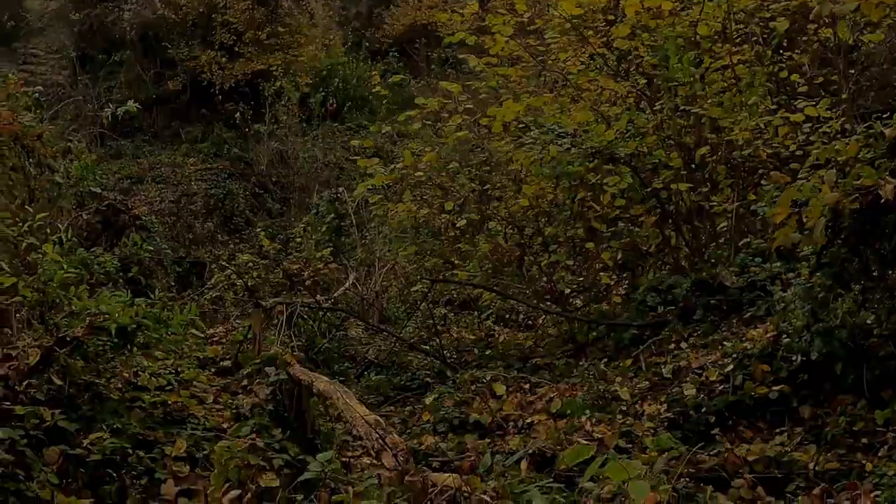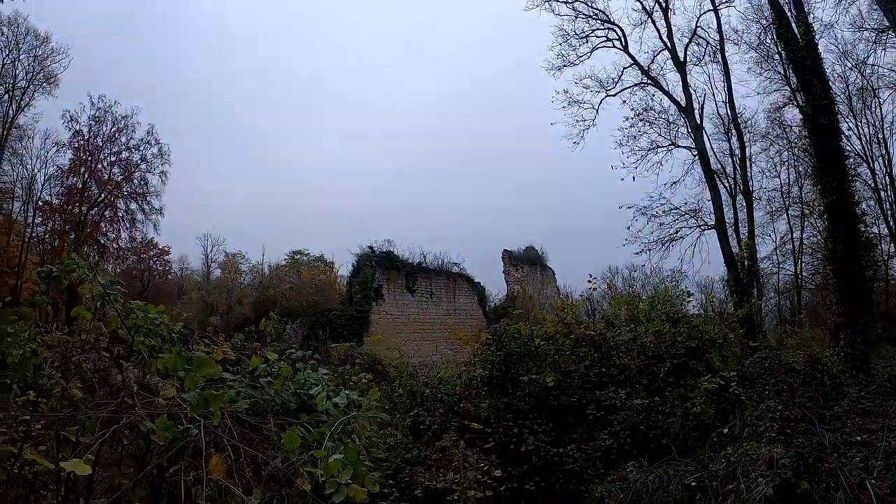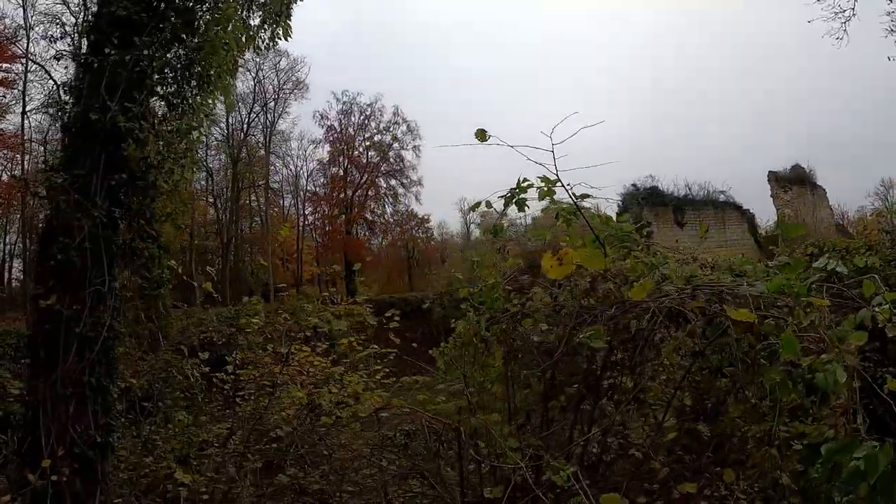During the French Revolution, the ruins of the castle of La Folie and the surrounding woods were confiscated and sold. The ruins were badly damaged by bombings during the First World War, and its ruined remains today are still in a very dilapidated state.